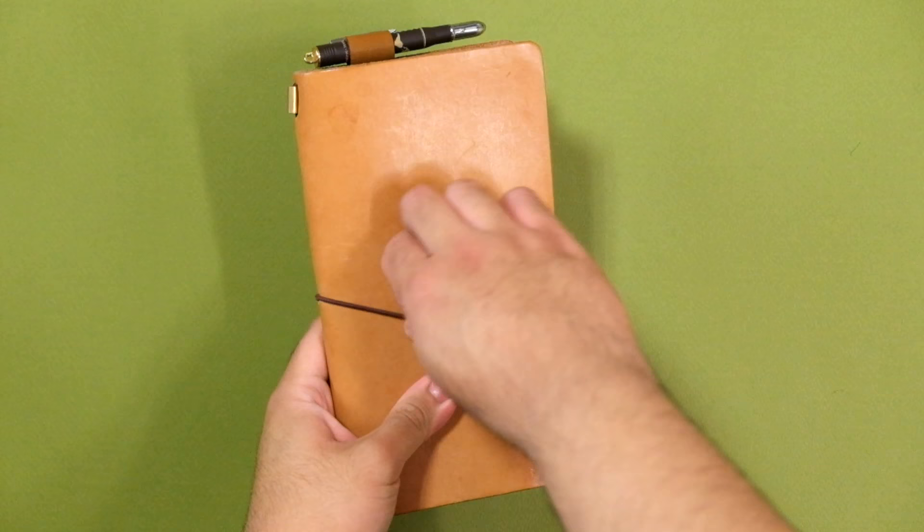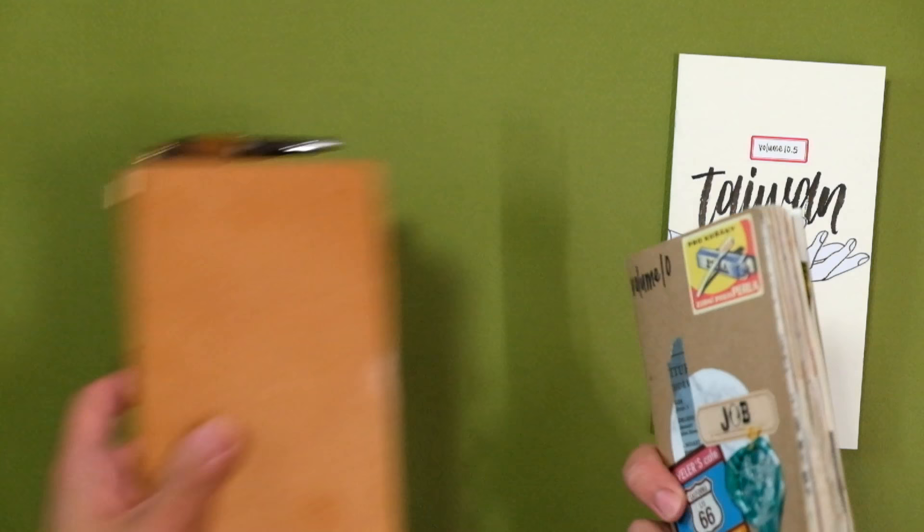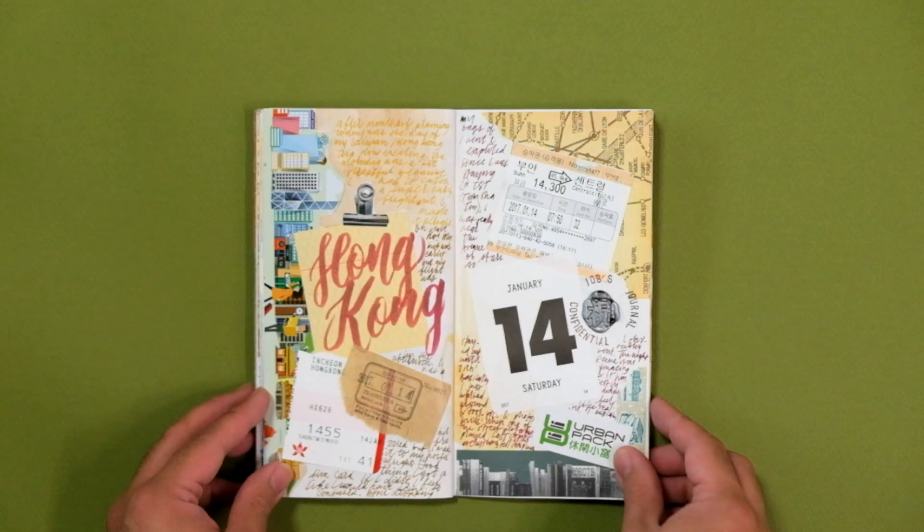Hey! Today I'm going to be showing you my Hong Kong and Taiwan travel journal, or more specifically, travel journals. I didn't use a dedicated notebook for my Hong Kong and Taiwan trip, and I ended up running out of pages in my first notebook, so I made this tiny notebook insert myself to house the rest of my journaling about the Taiwan leg of my trip. Let's get started.